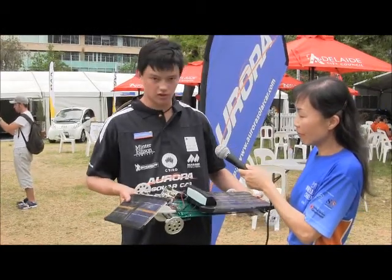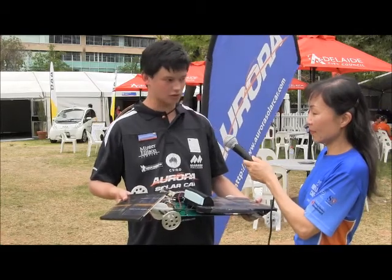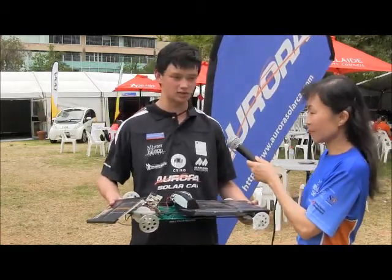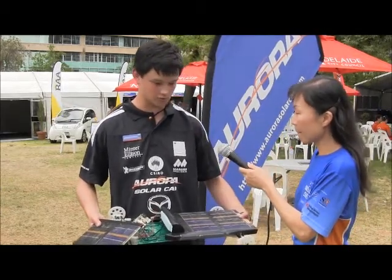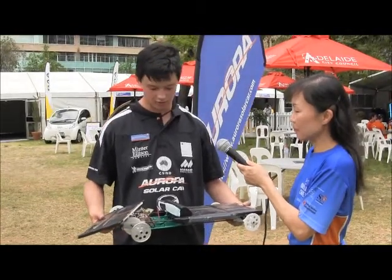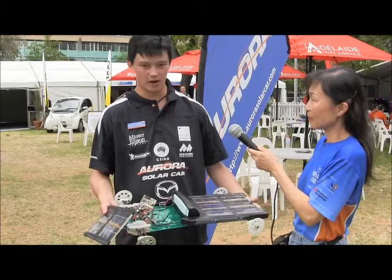Inside the car there's an electronics unit that is actually a maximum power point tracker and pulse width modulated motor control — exactly the same, or similar, to the setups in the actual solar cars themselves. We have solar cells, 6.7 watts on this particular car. Weight is critical, so you can see the carbon fibre beams that make up the chassis and carbon fibre tubing.